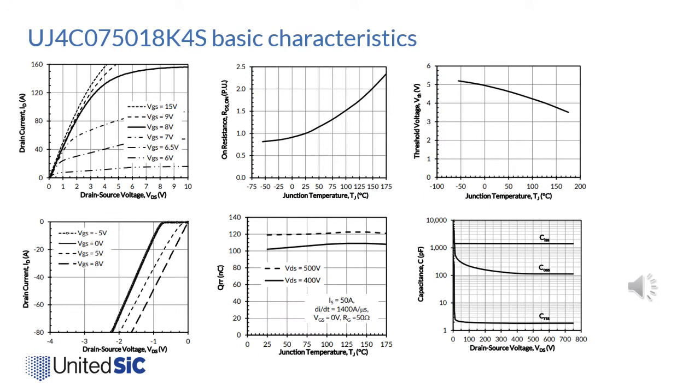Let's take a quick look at the datasheet characteristics of the 18 milliohm 750 volt SiC FET generation 4. From the IV curves — common to all SiC FET devices — the current is controlled by the JFET. Once the gate is enhanced past 10 volts, there is not much change in RDS(on). The on-resistance increase with temperature is shown in the second plot: at 175°C it is 2.3 times higher than at room temperature. This must be accounted for when evaluating losses in different applications.